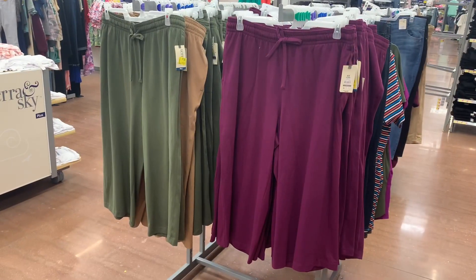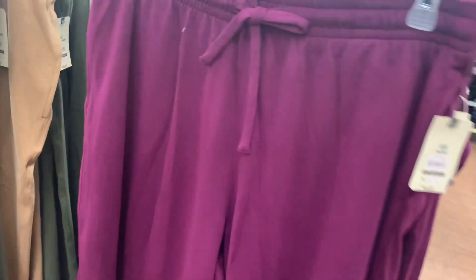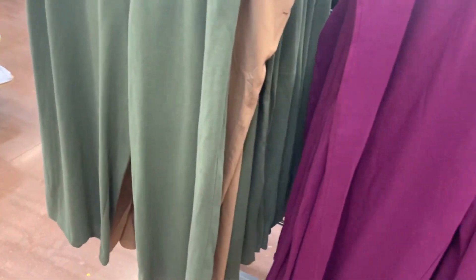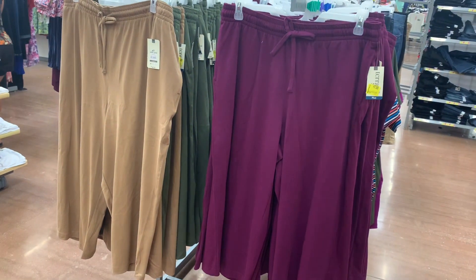I just found some more of those knit capri pants with more color options. These were $15, now only $7 — no way, these are so adorable. I love this purple one. You can also get it in green, tan, and black — so four colors to choose from.